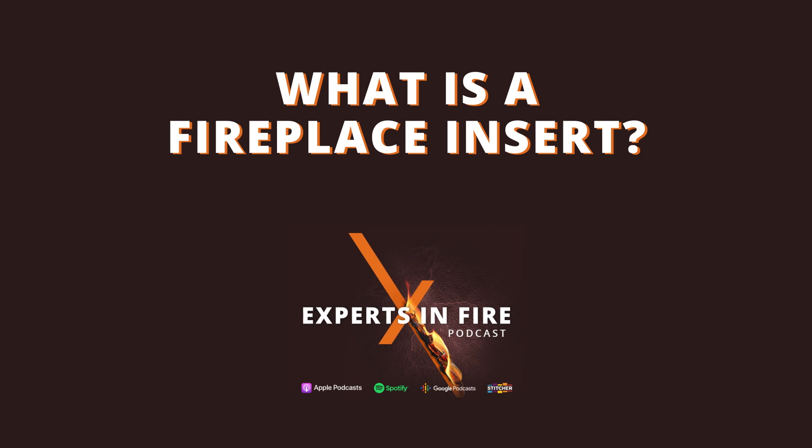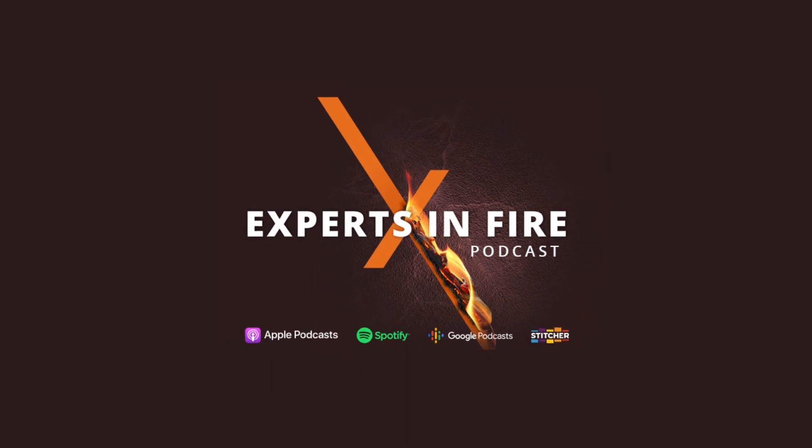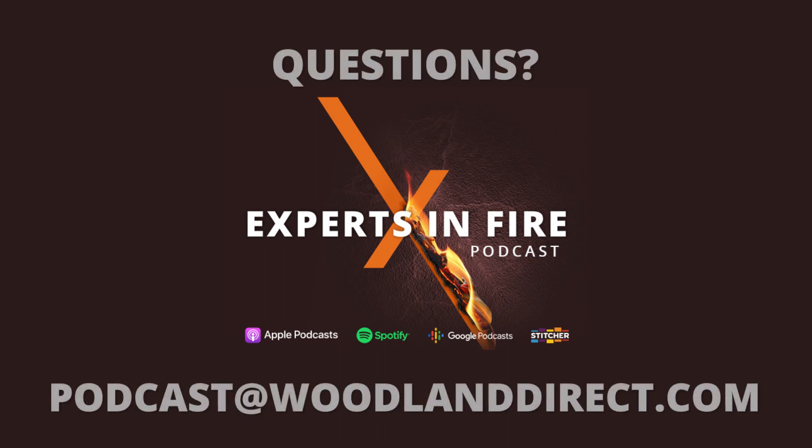Hey Randy, how you doing brother? I'm doing great Mike. It's gray and hazy but the temperatures are on their way up and we're working our way closer to the summer solstice. I'm a long day guy. Anyway, enough about us Randy. We are here to talk about fireplace inserts, and when you hear 'fireplace insert' a million different things run through people's minds.